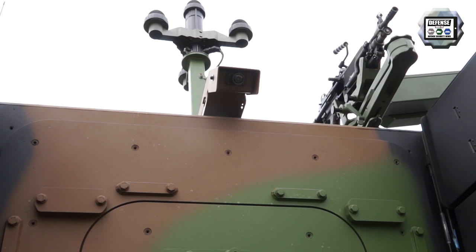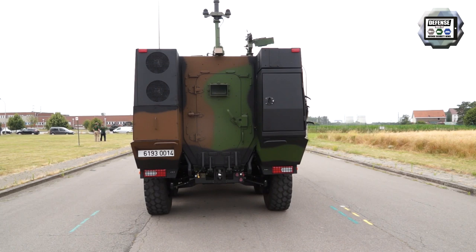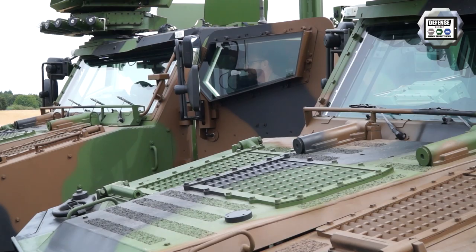On top of the vehicle, you can see one machine gun. As this Griffon will parade for the Belgian National Day, the individual armament has been selected in the form of a mini-Minimi light machine gun. There can be two light machine guns like this on top of the vehicle, but there could also be a 7.62mm machine gun according to the needs.